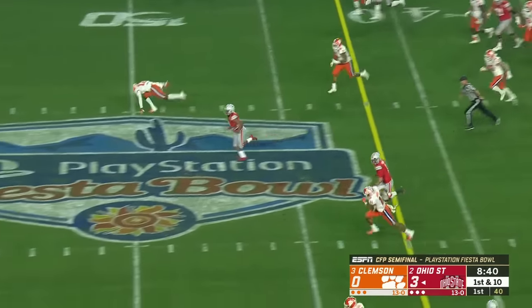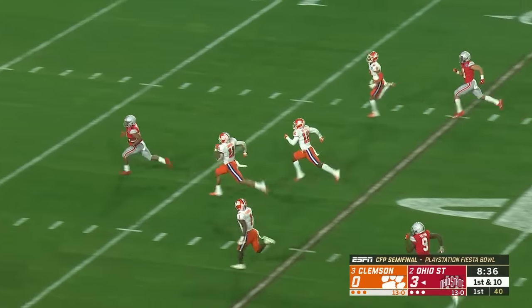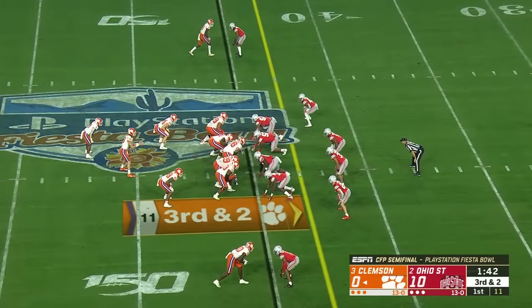Davids in the clear, off to the races. Can they run it down? They cannot. Touchdown, Ohio State.